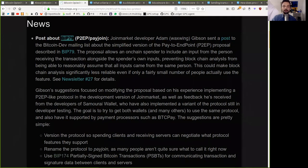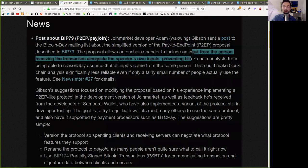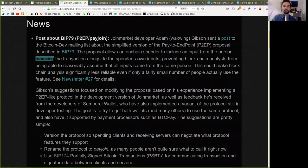Posts about BIP79, that's Pay2Endpoint or PayJoin. JoinMarket developer Adam Gibson, or Waxwing, sends a post to the Bitcoin dev mailing list about the simplified version of the Pay2Endpoint proposal described in BIP79. The proposal allows an on-chain spender to include an input from the person receiving the transaction alongside the spender's own input, preventing blockchain analysts from assuming all inputs come from the same person. This could make blockchain analysis significantly less reliable, even if only a fairly small number of people use this feature. Newsletter number 27 has details.